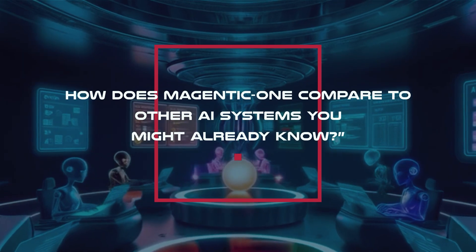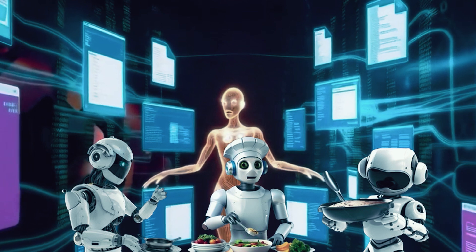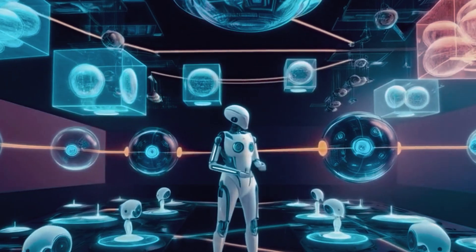So how does Magentic One compare to other AI systems you might already know? Imagine three brilliant chefs, each with their own unique style, are tasked with creating a banquet for 1,000 guests. The goal? Impress the crowd with flawless execution.